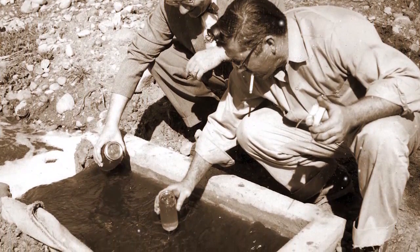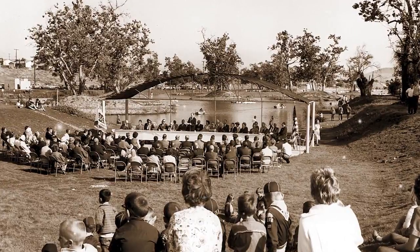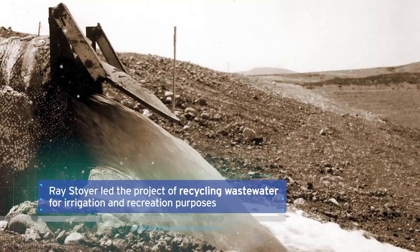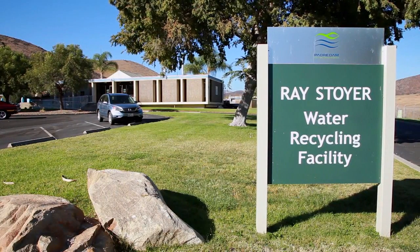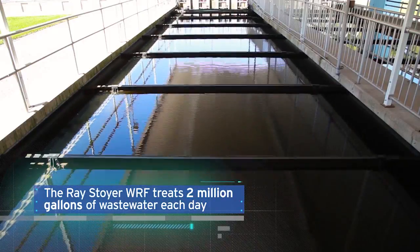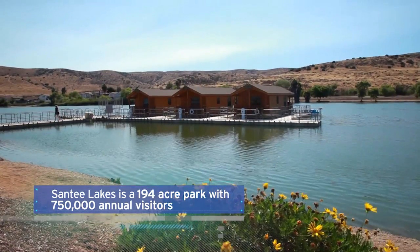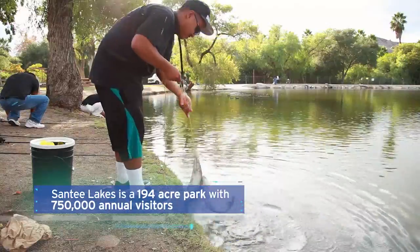Recycling water is nothing new to Padre Dam. In fact, Padre Dam is a world leader in water reuse. In the late 1950s, we began our first water recycling project for irrigation purposes. Padre Dam's Ray-Stoyer Water Reclamation Facility now treats an impressive two million gallons of wastewater each day, and our Santee Lakes serve not only as an innovative water recycling project, but as an acclaimed, award-winning recreation preserve.